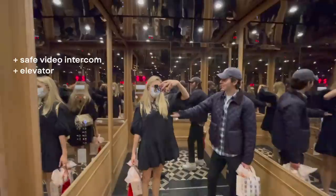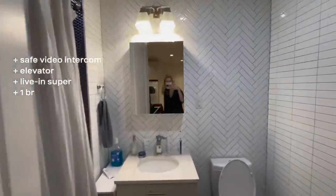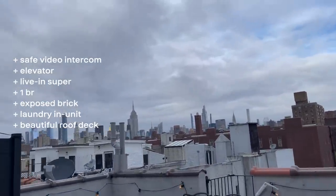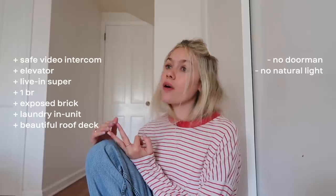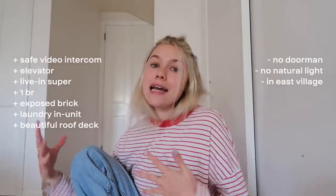Apartment six was $3,500 a month. Pros: a really good video intercom system — the best solution to not having a doorman that I'd seen — a beautiful elevator, a well-kept building, a live-in super, a one bedroom, exposed brick painted white, laundry in unit, and probably the best part was the rooftop with an amazing view and great entertaining space with table and chairs. Cons: no in-person doorman, no natural light, it faced into a close building making it quite dark, and it was in the East Village again.